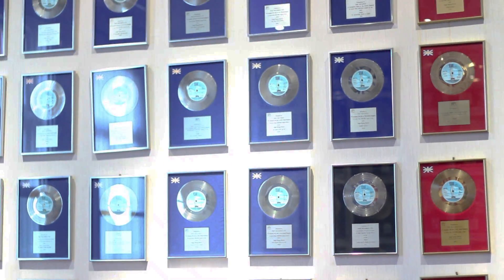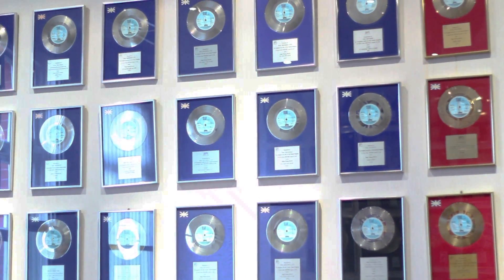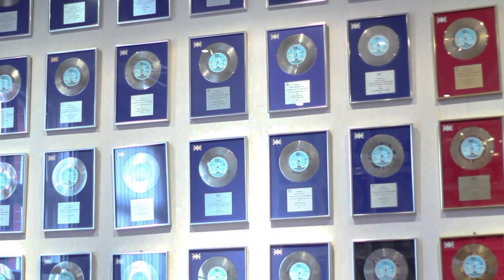Over the history of RAC there's been some massive records done here — a lot of the Hot Chocolate stuff, Kim Wilde which was published by RAC, Vienna was done here, The Bends was done here by Radiohead, Take That's Patience was done here, but there's been numerous massive records done over the history.